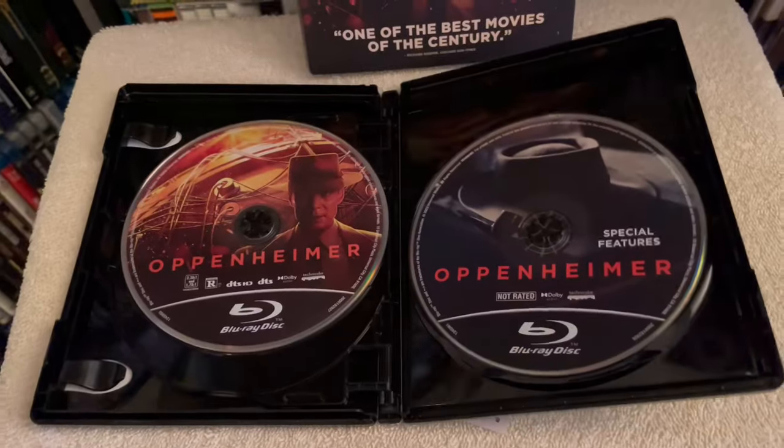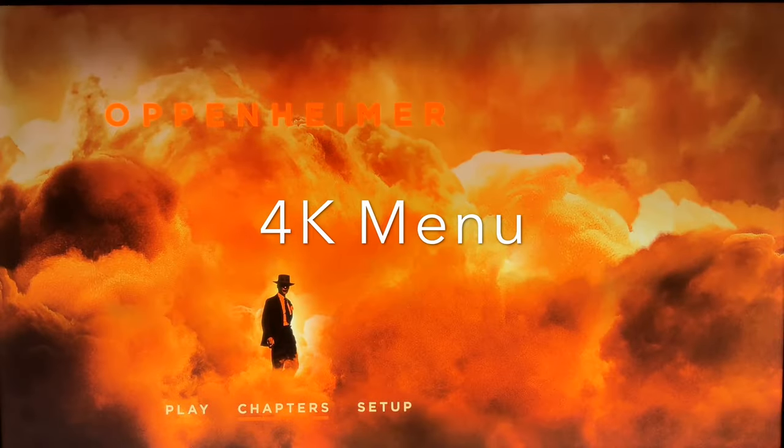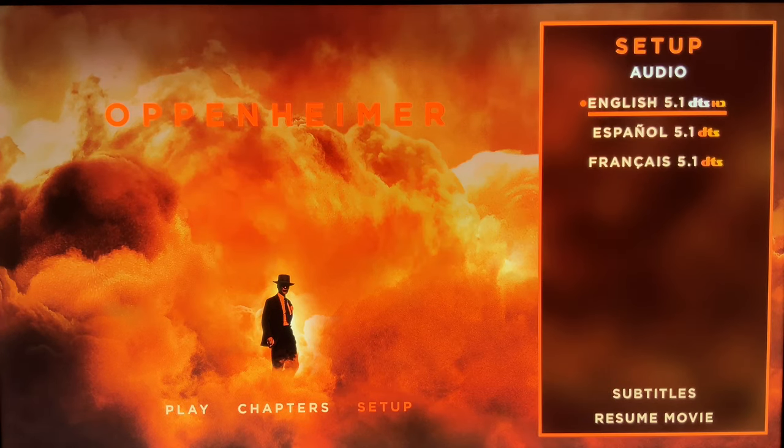For the audio, we get the DTS 5.1, which is a crisp and clear, nicely detailed mix for this dialogue-driven film. It's not immersive like an Atmos, but it gives quite a rumble during the explosion of the bomb.